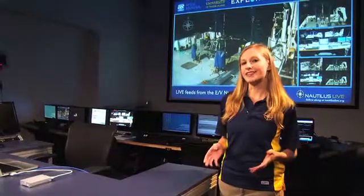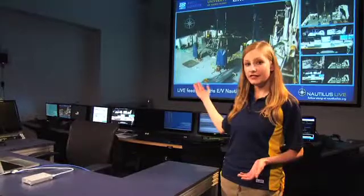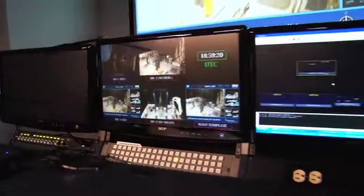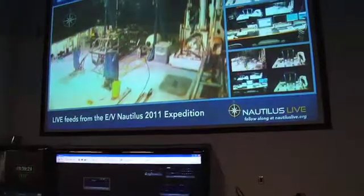During dives, scientists often like to come and use this space. They can sit here, they can talk to the ship, they can see the feeds, and they can actually have an experience very similar to one they would have in the control van on the Nautilus. So that's a great example of how telepresence technology can be used.